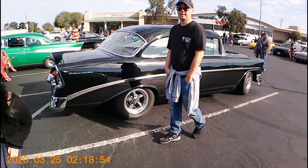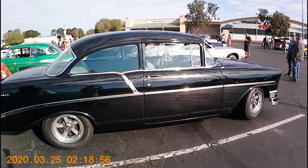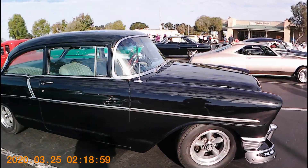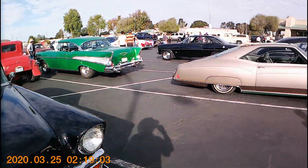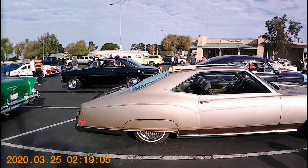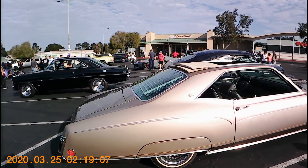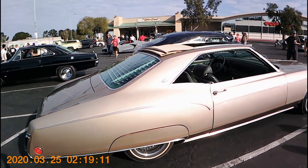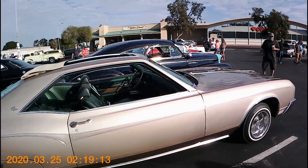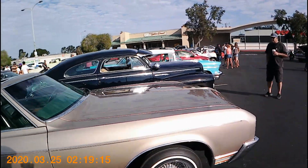56 Chevy Bel Air — like that. Jet black, not a spot on it. Check out this Riviera — don't see those too much, not with that back window action. Stylish, definitely a stylish machine.